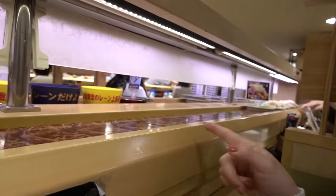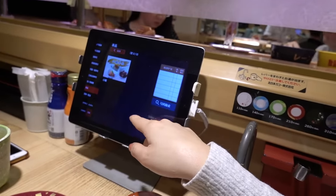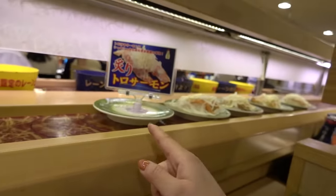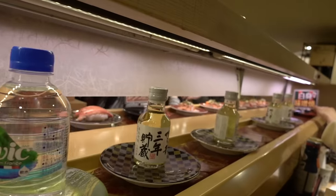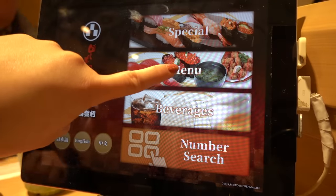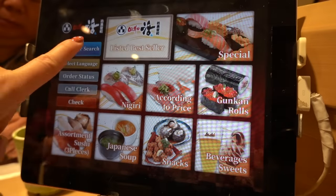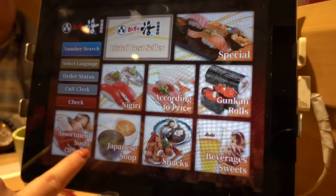As to how it works, the conveyor belt is right here, and there's a menu you can use to order. So I'm going to order some stuff and also grab some stuff off the belt. The menu has listed bestsellers, nigiri by price, rolls, and Japanese soup.